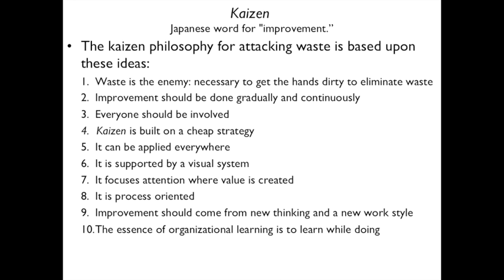Kaizen is also built on a cheap strategy — how do you make improvements cheaply and save money? The concept can be applied everywhere. It's supported by a visual system so you can see what's going on and what's needed. It focuses attention where value is created, is process-oriented, and improvements come from new thinking and new work styles — not 'we've always done it this way.' The essence is to learn while doing.